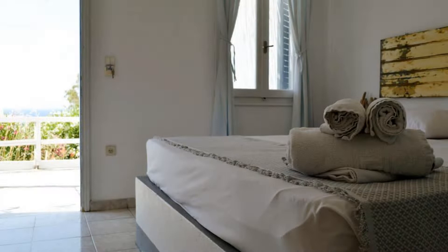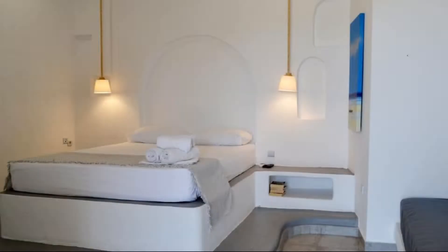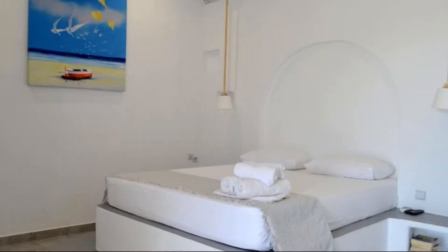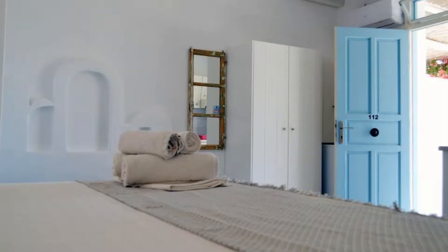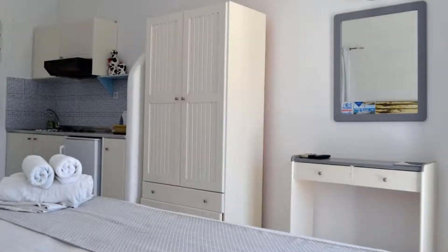There are 10 types of rooms available on booking.com. You can book online and enjoy it. The property accepts major credit cards and reserves the right to temporarily hold an amount prior to arrival. If you have already checked out from this property, please share your experience in the comment box. For booking or more details, check the description.